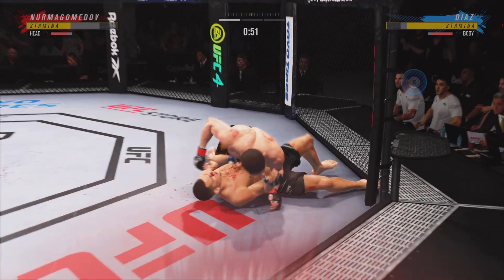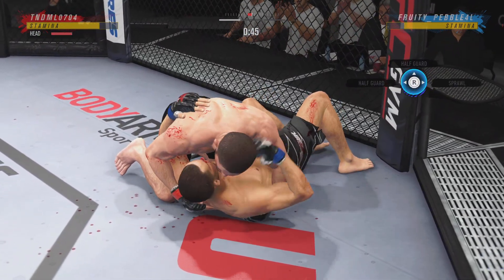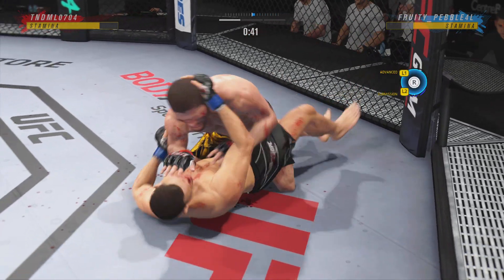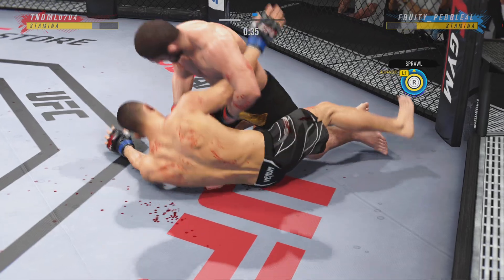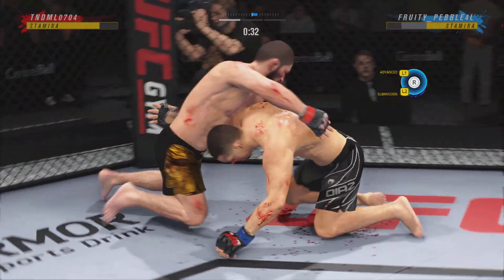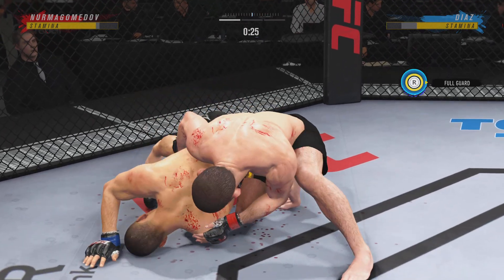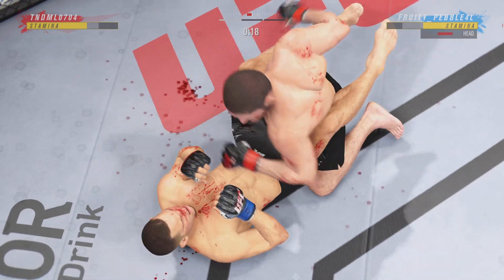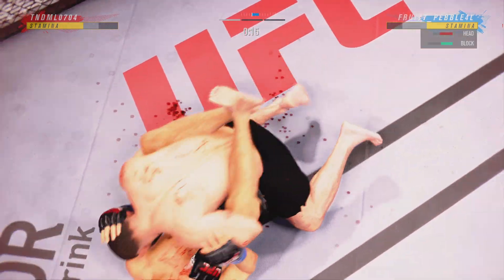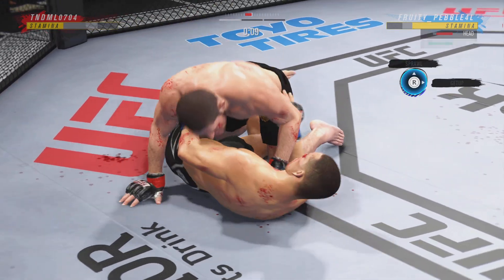Another takedown — he flips him over the top! What a huge takedown. Good movement by him here, transitioning very well on the ground tonight. Step for step, he's staying with his opponent in every transition. Diaz's lower jaw does not look good. I don't think it's broken, but starting to show some obvious signs of swelling.